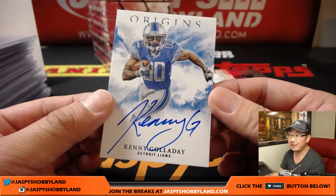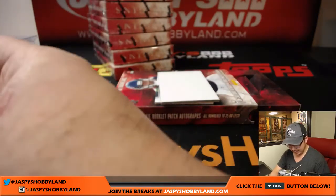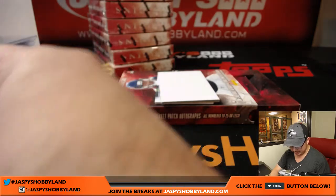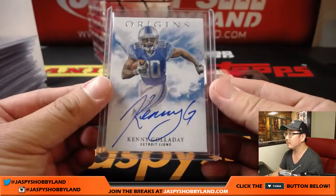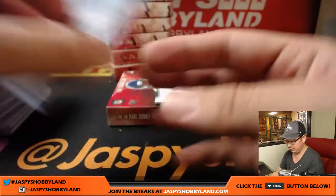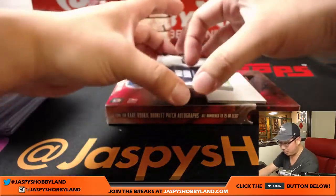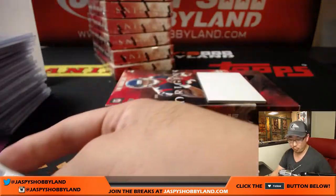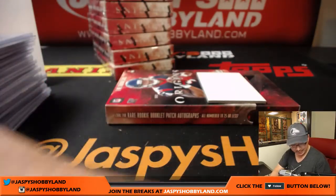Really love how he does the K — nice Kenny G for John W. And Amara Cooper is your patch auto — nice one for the Seahawks, J-Mac with the Seahawks. Nice one Justin, having a great day at Jaspies today.